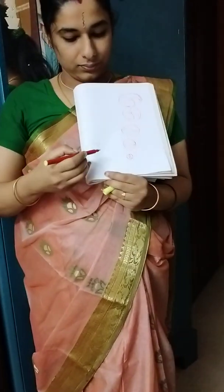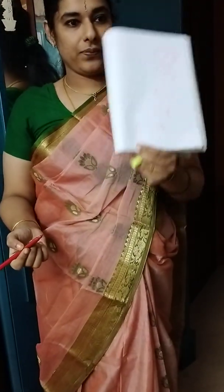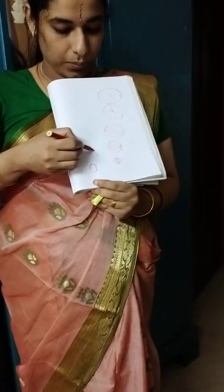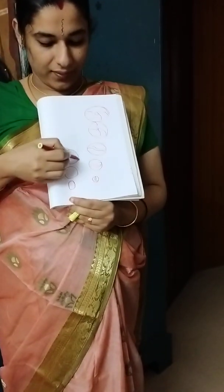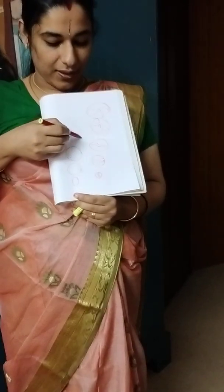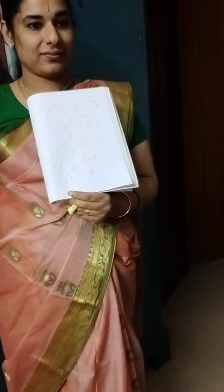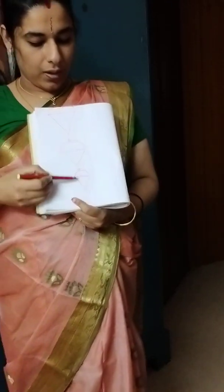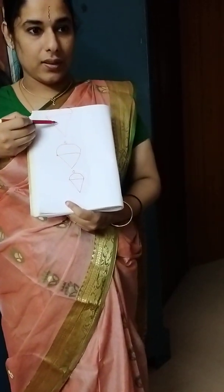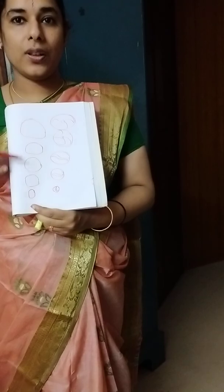Very, very big ball. Now, what is this? Ball. Circle. Very good. Big circle. Very good. Nice boy. Very big circle. Very, very big circle. How does it move? It moves from smallest to biggest. Very good. It also moves from smallest to largest.